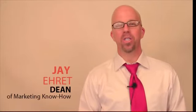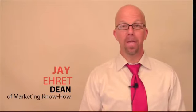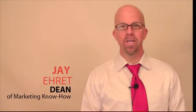Hi, this is Jay Eret, Dean of Marketing Know How at TheMarketingSpot.com, and I'm thrilled you found your way here. You're probably here because you're searching for more business and you're probably tired of spending money on advertising and social media and websites and not seeing much in return.